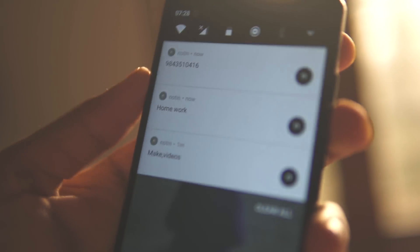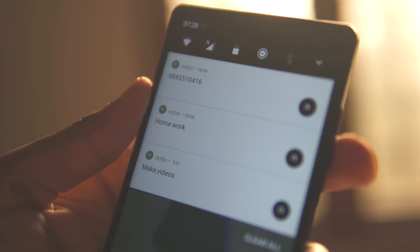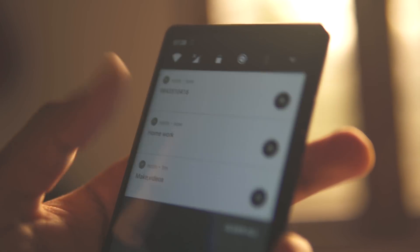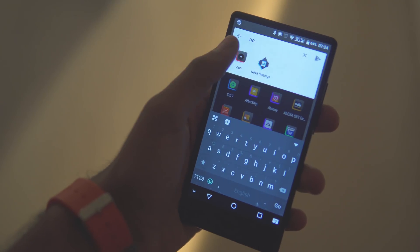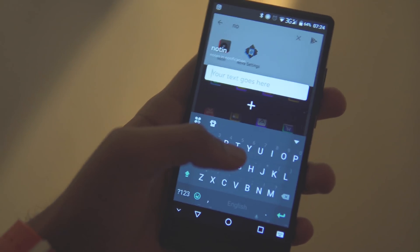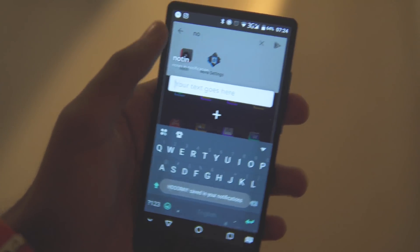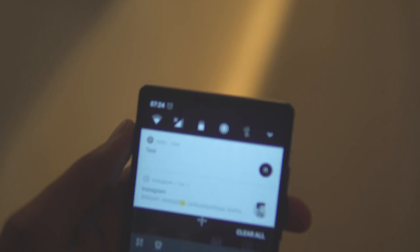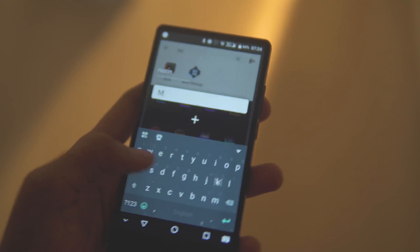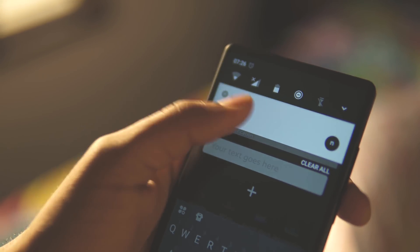My next pick is Knottin. Knottin helps you remember things you need to do, write down random numbers you don't want to save in contacts, and so much more — all with the help of notifications. The reminder doesn't pop up or ring; it just sits in your notification tray and does its job very efficiently. It's straightforward: open it up, type your to-do or reminder, click the plus button, and you'll see it in the notification tray. To add more, click on an existing Knottin; to delete, simply swipe left or right.